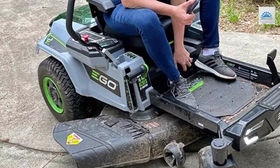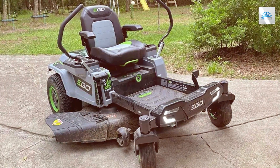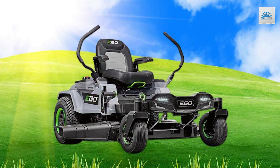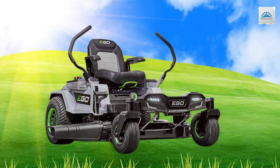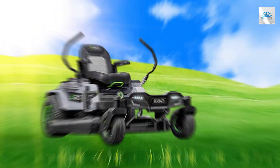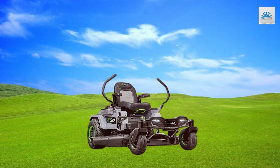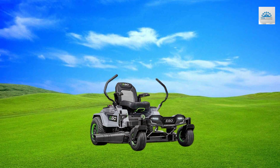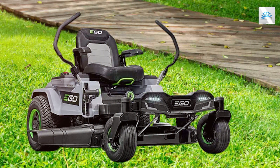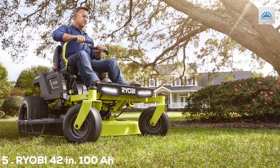One of the highlights of the EGO Power+ ZT4204L is its rapid charging time, ensuring minimal downtime. The LED headlights enable mowing in low-light conditions, and the cruise control feature enhances user comfort. The quiet operation is a significant advantage, making it possible to mow at any time without disturbing your neighbors. The absence of emissions and low maintenance requirements are further selling points. In conclusion, the EGO Power+ ZT4204L is an exceptional cordless zero turn riding mower that combines power, efficiency, and eco-friendliness — an ideal choice for those who seek a gas-free, low-noise, high-performance lawn care solution.